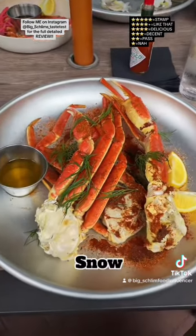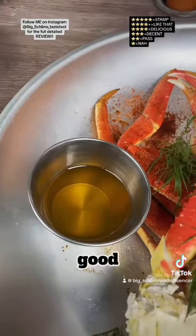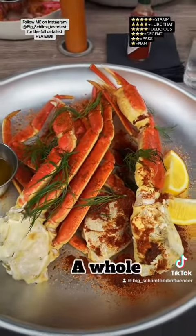I got their good Alaskan Snow Crab Clusters. We got the good garlic butter, and it's dusted in Old Bay. Whole pound, $35.